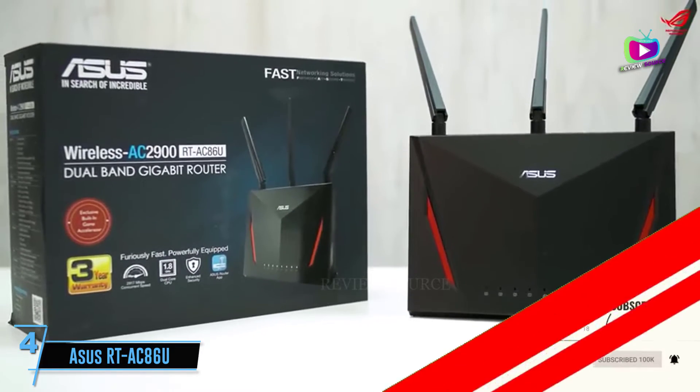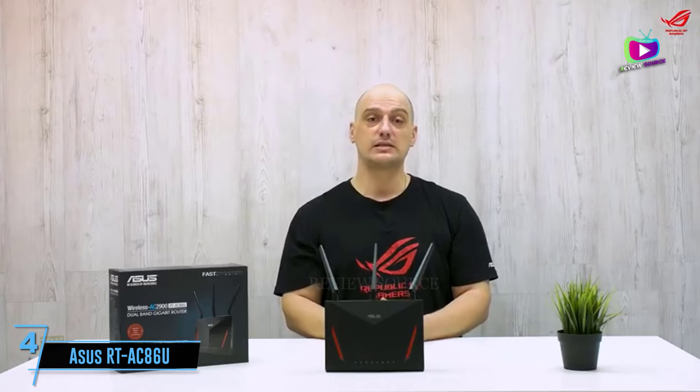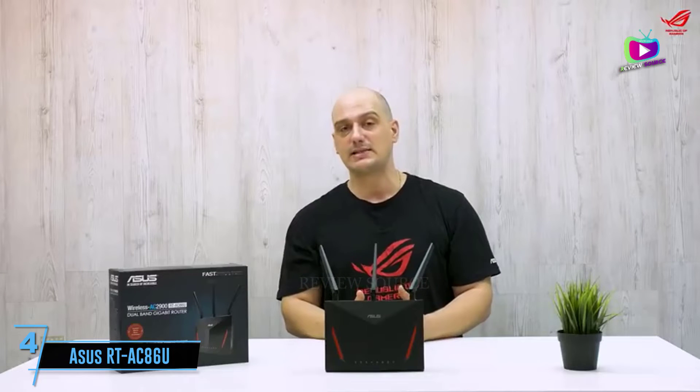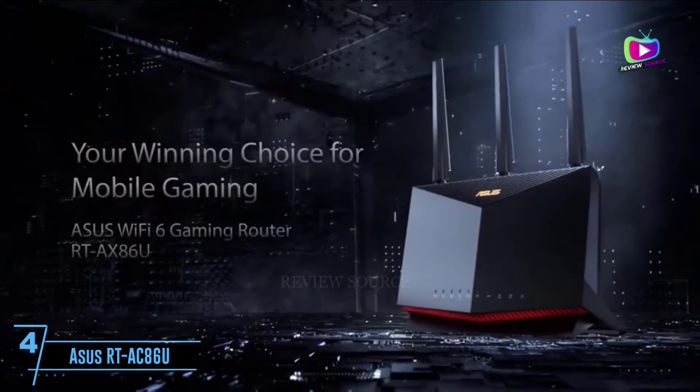Much like its RT-AC66U precursor, Asus's RT-AC68U dual-band wireless AC 1900 gigabit router resides at the high end of the consumer router category. The high price equates to remarkable performance, thanks to some upgraded internal components.